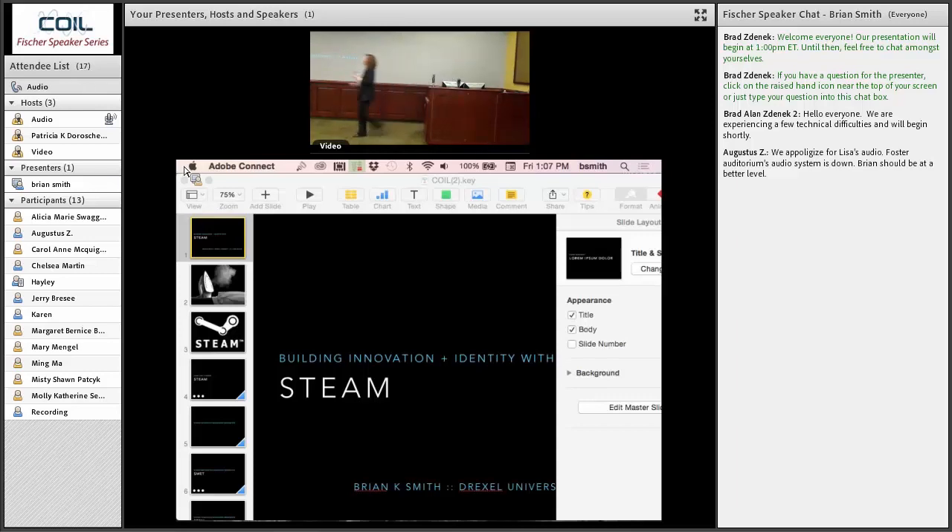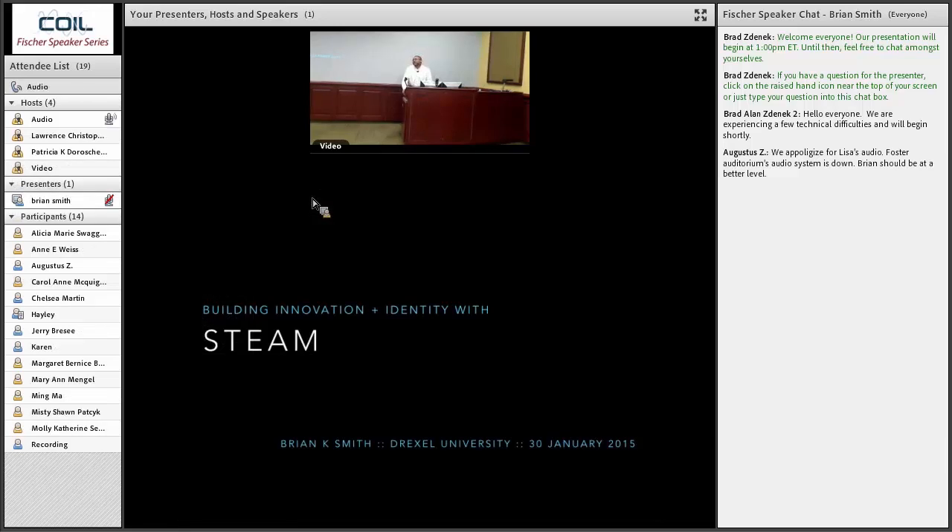Thank you, Dr. Lenz. What a great introduction. I've been doing a lot of work in the last couple of years around this particular word: STEAM. When I say STEAM in this context, it's important — there are a lot of different meanings. For those of you who are gamers, it is not the Valve Corporation online gaming system. That's the first result if you type STEAM into a search engine, but that's not what we're talking about.